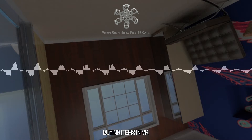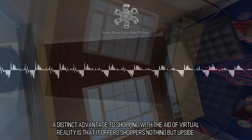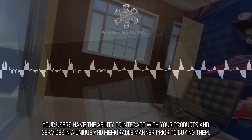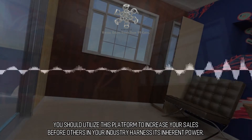Buying Items in VR. A distinct advantage to shopping with the aid of virtual reality is that it offers shoppers nothing but upside. Your users have the ability to interact with your products and services in a unique and memorable manner prior to buying them. You should utilize this platform to increase your sales before others in your industry harness its inherent power.